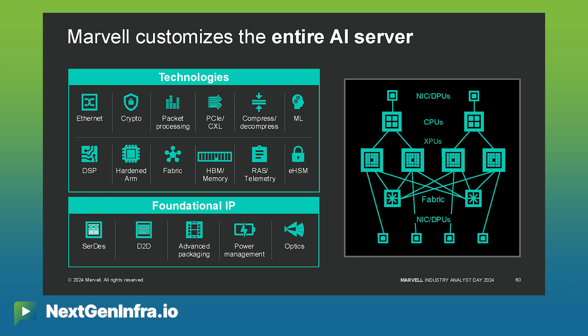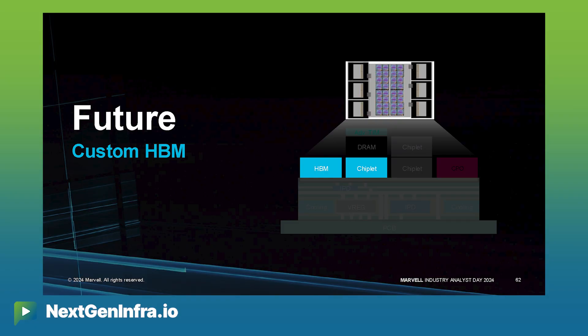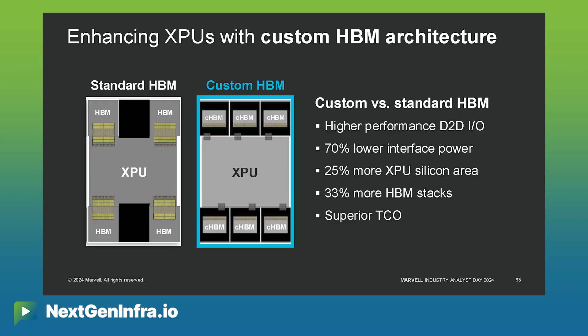Now the next step in that process is to customize the HBMs that interconnect with the XPUs. Customizing the HBMs will enable lower power, better performance, more memory, and better TCO for our customers. And this is why there's huge demand for custom HBM.